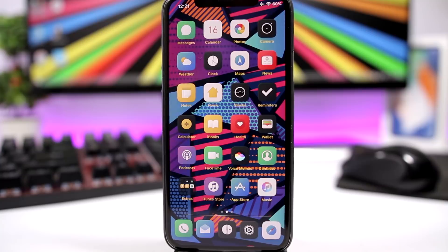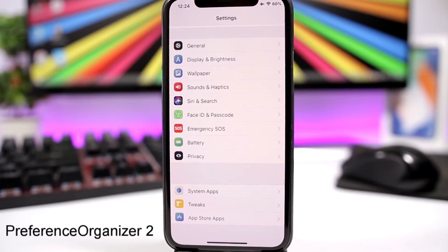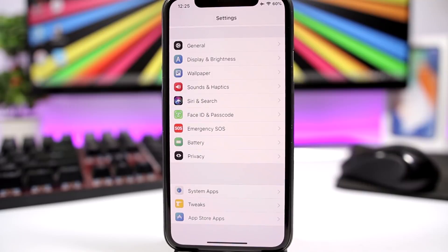Here are 10 must-have tweaks for iOS 11.3.1. First up: Preference Organizer 2. This is one of my favorite tweaks ever. When you install a lot of tweaks and apps from the App Store, along with the system apps, you end up with a very long list in the Settings app.